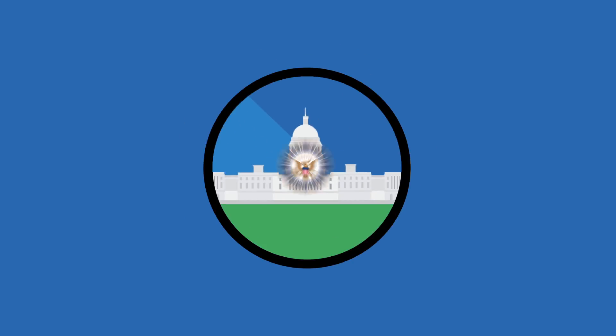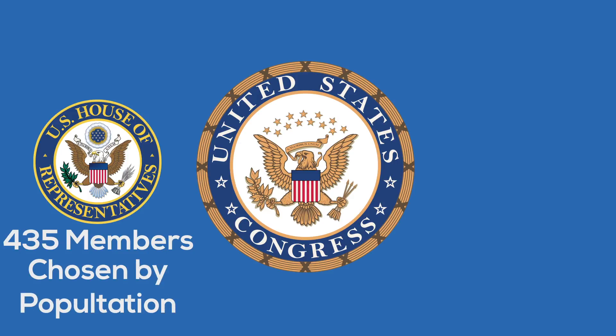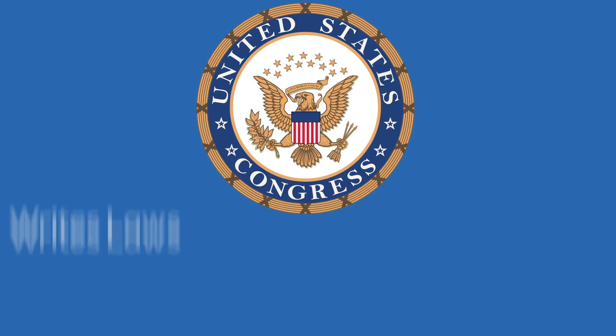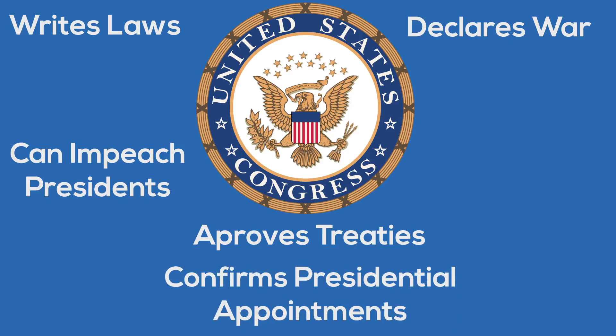So to recap, the legislative branch of the U.S. is Congress. Congress is made up of the House of Representatives, which has 435 members chosen based on the population of each state. The other side is the Senate, which is made up of two senators per state, with a total of 100 members. The job of Congress is writing laws, declaring war, approving treaties, and confirming presidential appointments. Also, they have the power to impeach presidents. They are fundamental parts of the operations of the United States.